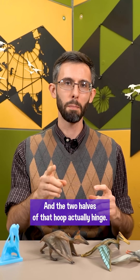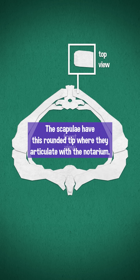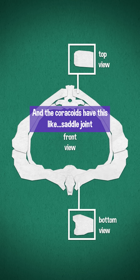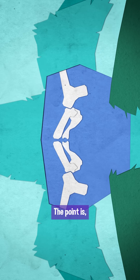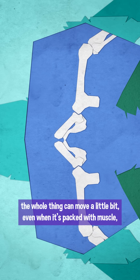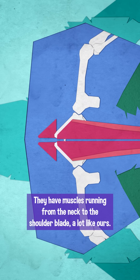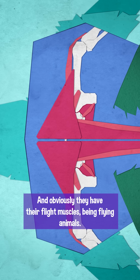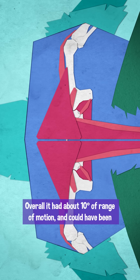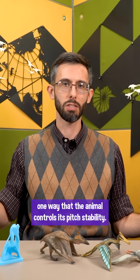The two halves of that hoop actually hinge. The scapulae have a rounded tip where they articulate with the notarium, and the coracoids have a saddle joint that fits onto the cristospine. The whole thing can move a little bit, even when it's packed with muscle, which would probably restrict that movement. They have muscles running from the neck to the shoulder blade, a lot like ours, and obviously they have their flight muscles being flying animals. Overall, it had about 10 degrees of range of motion, and could have been one way that the animal controls its pitch stability.